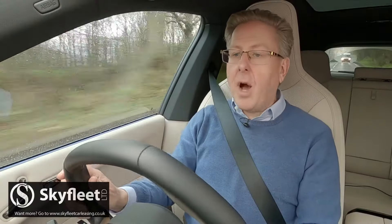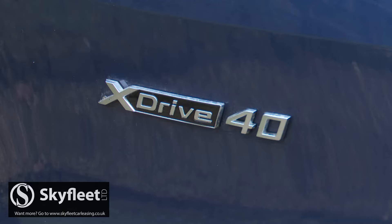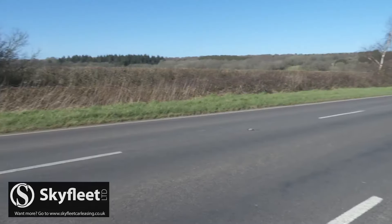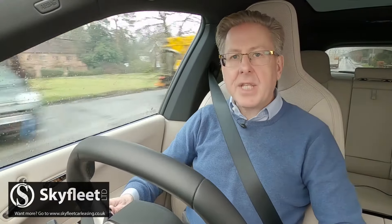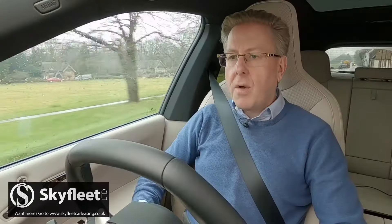There's a choice of three iX variants, all using the same twin-motor four-wheel drive configuration. Things kick off with the iX xDrive 40, which has 326 horsepower, a 71 kilowatt-hour-plus battery pack with a 257-mile range, and, when driven less frugally, a rest to 62 mph time of just 6.1 seconds.